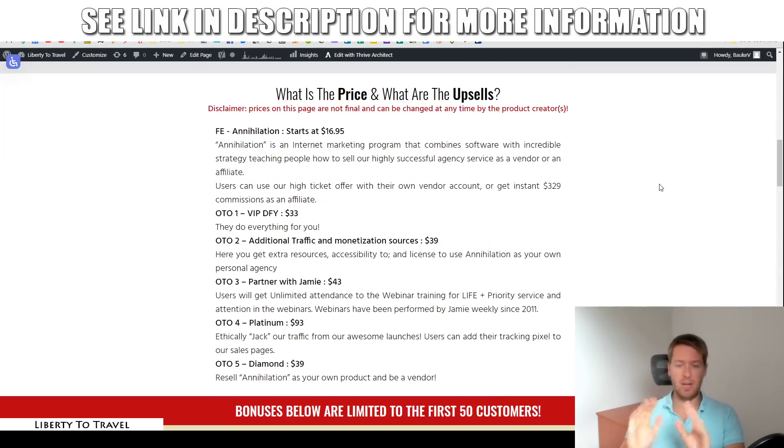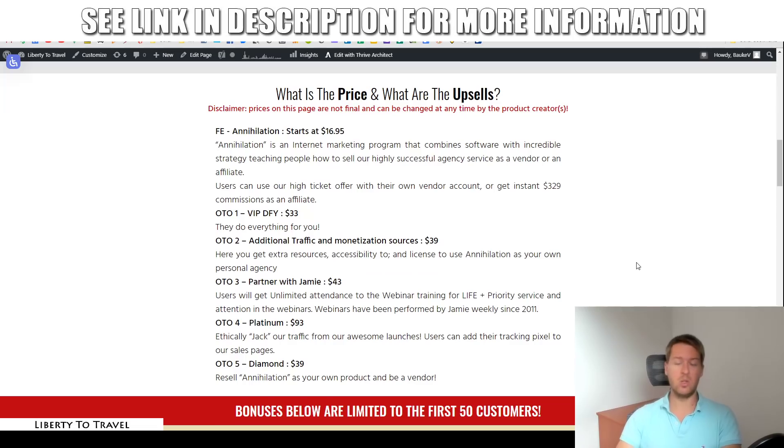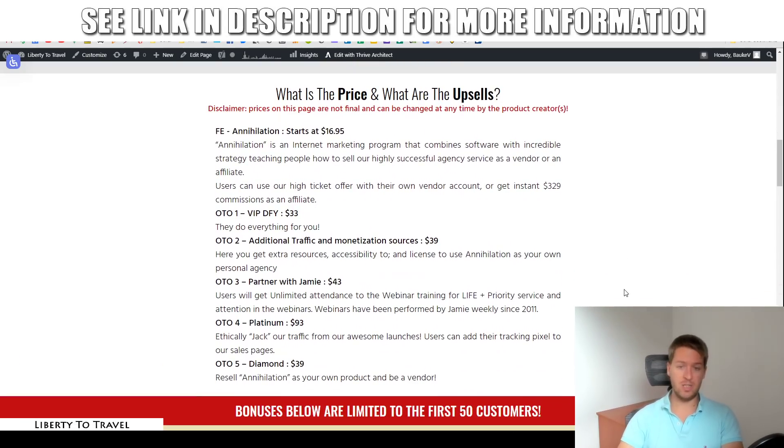Everything I showed you was the front-end product, which is going to be $16.95 at the beginning of the launch taking place today, the 29th of April 2020, at 10 a.m. EST — that's 10 a.m. New York time. The price will be locked at $16.95 for the first couple of hours, then goes up every few hours. At the end of the launch — when this timer runs out in about a week — the price is going to be $77. So make sure you get in before the launch period is over, or you'll pay $77 rather than just $17.